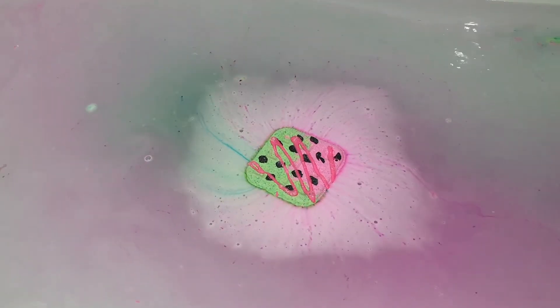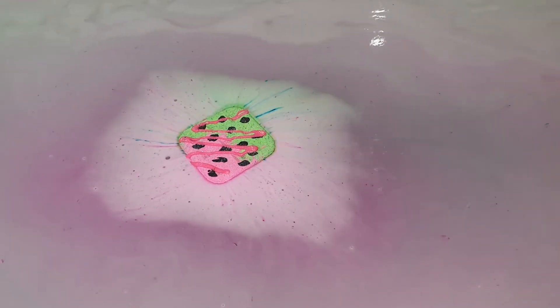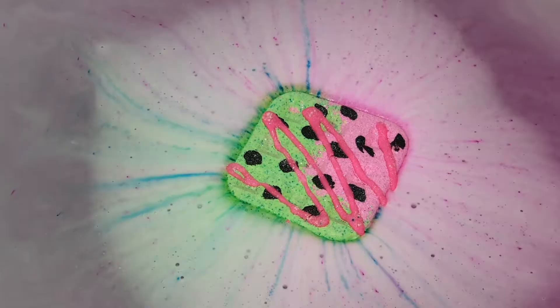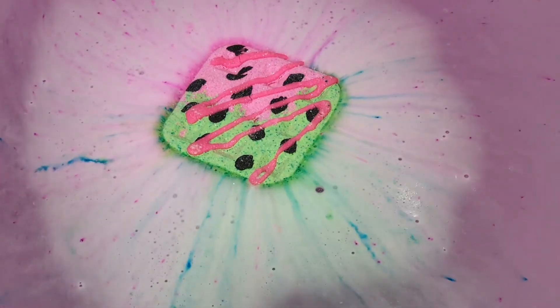I've been waiting so patiently to use this particular bath bomb because I thought it was so cute when it was up on the website. It's not available at this current moment, however if you were looking forward to purchasing any Bird Bath and Body products — as I am a brand rep — I can give you my code which is spiritual15, and that will give you a 15% discount off your orders. There are heaps and heaps of amazing products on the website right now that you can go ahead and try out.